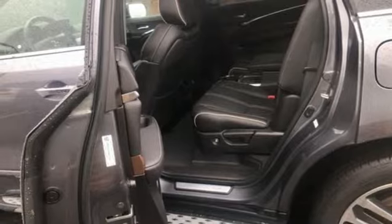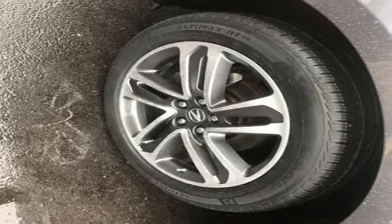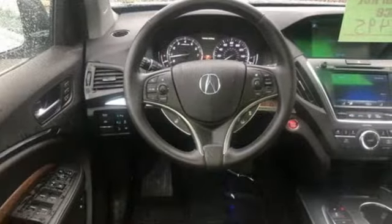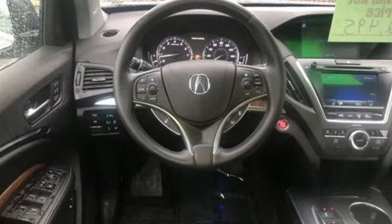Front and rear parking sensors, AM-FM satellite radio, memory steering wheel settings, heated steering wheel, auto tilt away steering column, and heated and ventilated leather bucket seats.